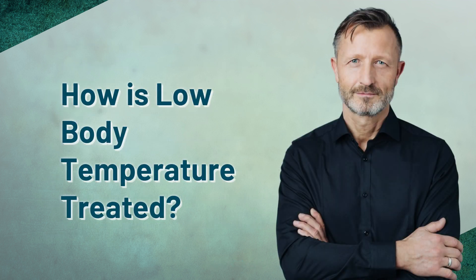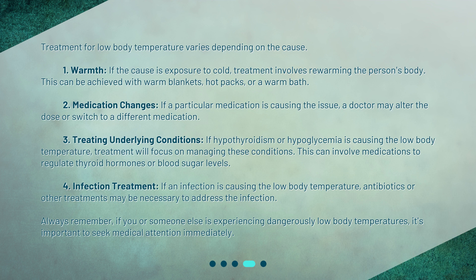How is low body temperature treated? Treatment for low body temperature varies depending on the cause. 1. Warmth — if the cause is exposure to cold, treatment involves rewarming the person's body. This can be achieved with warm blankets, hot packs, or a warm bath. 2. Medication changes — if a particular medication is causing the issue, a doctor may alter the dose or switch to a different medication. 3. Treating underlying conditions — if hypothyroidism or hypoglycemia is causing the low body temperature, treatment will focus on managing these conditions. This can involve medications to regulate thyroid hormones or blood sugar levels.